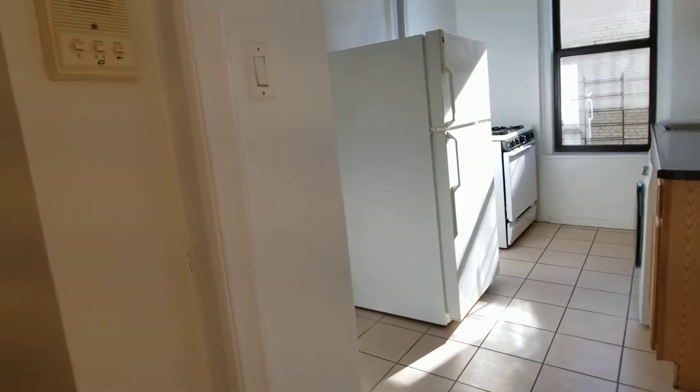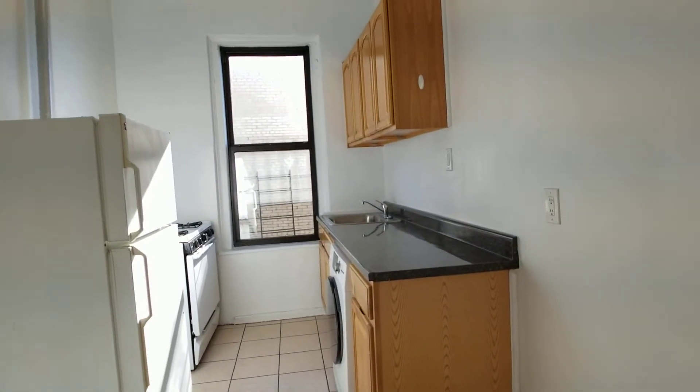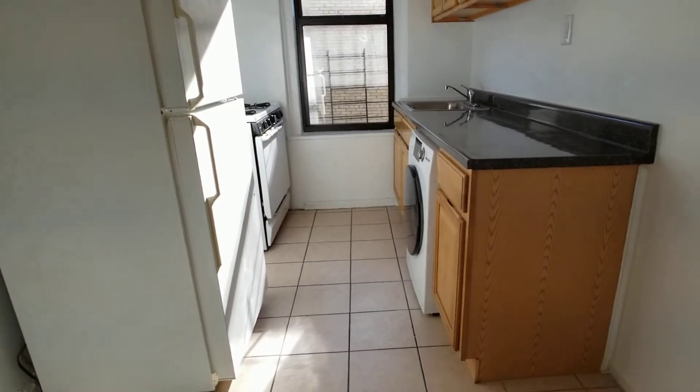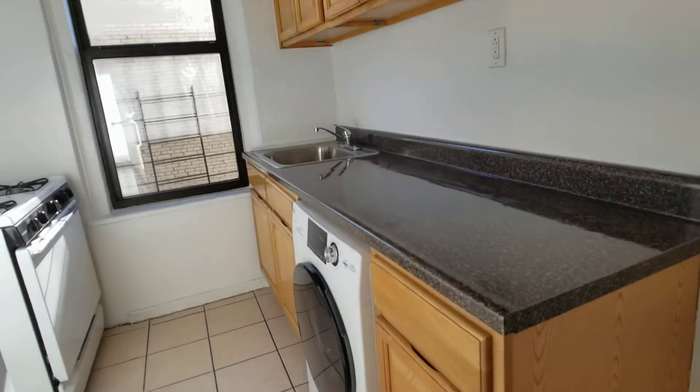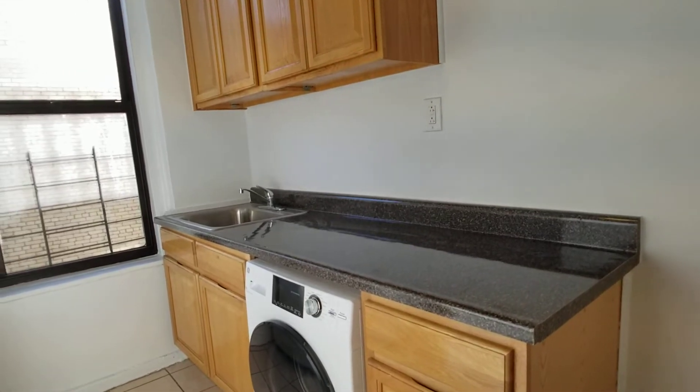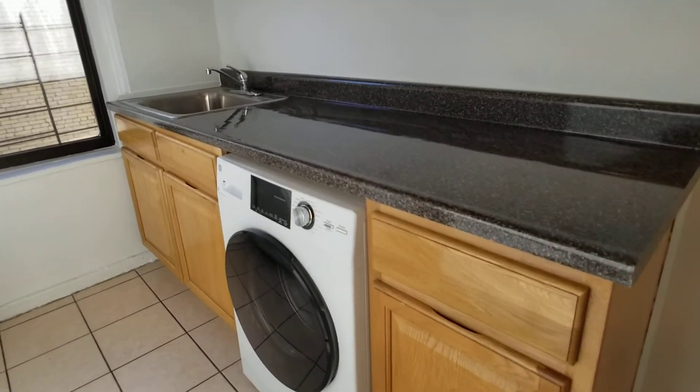Nice hardwood floors throughout. Here's the kitchen — there's room for a small table, and there's a granite countertop with a washer/dryer in-unit.